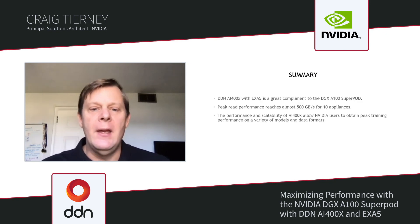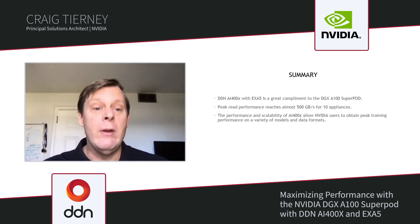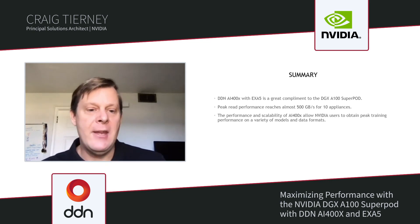In summary, the DDN AI400X with Exascaler has been a great complement for our DGX A100 SuperPod. We have been able to achieve a peak performance of almost 500 gigabytes per second using only 10 appliances, and the performance and scalability of the AI400X allow our NVIDIA users and scientists to obtain peak training performance on a variety of models and data formats. Thank you.